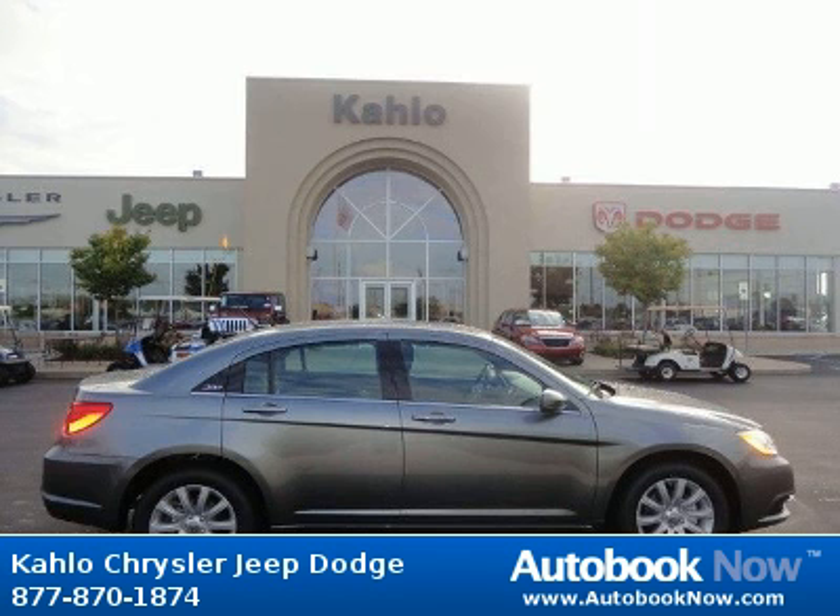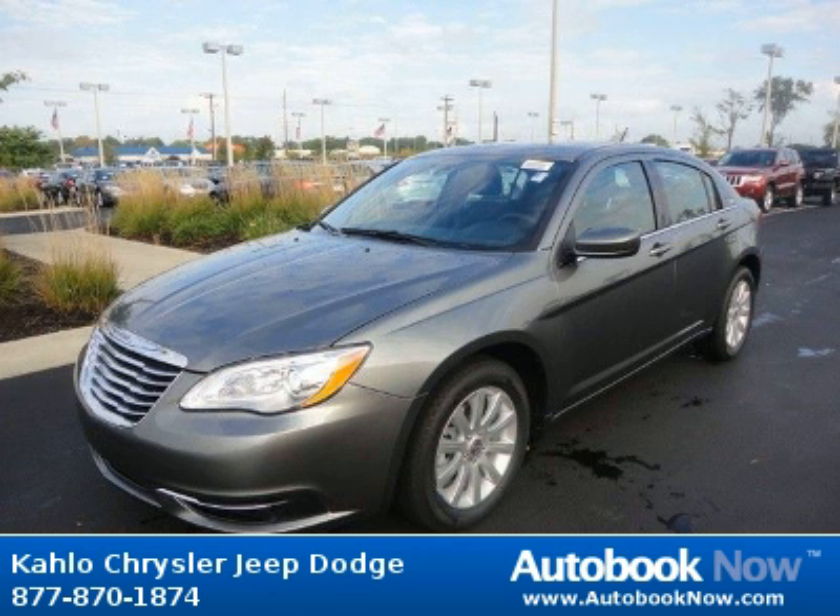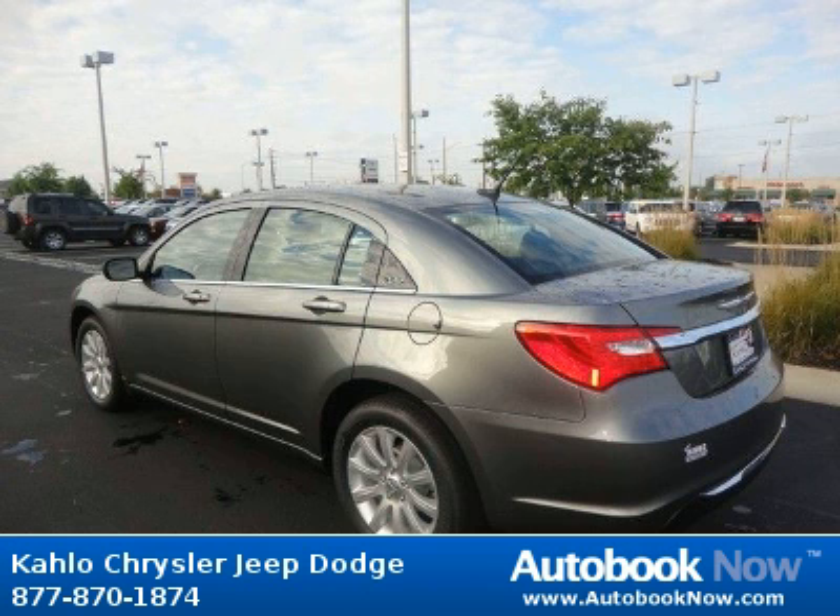This 2012 Chrysler 200 is available at Kahlo Chrysler Jeep Dodge in Noblesville, Indiana. This 200 has a beautiful tungsten metallic color. It has 5 miles on it.